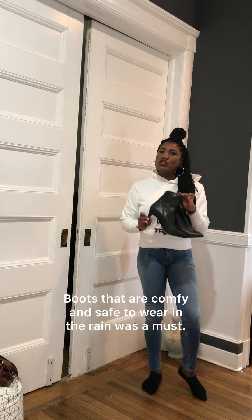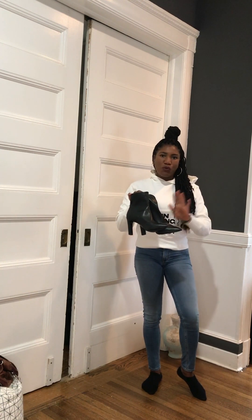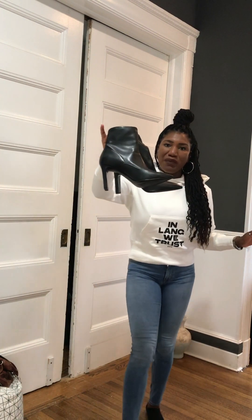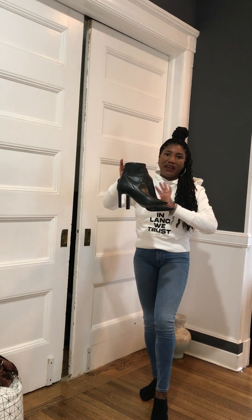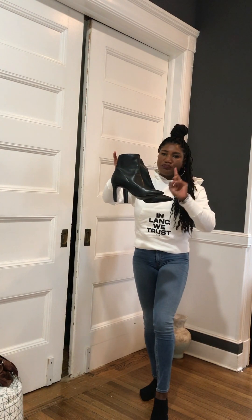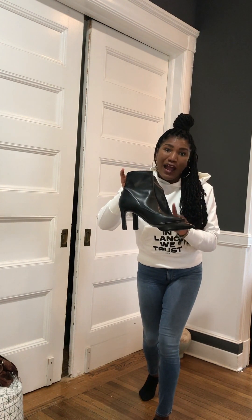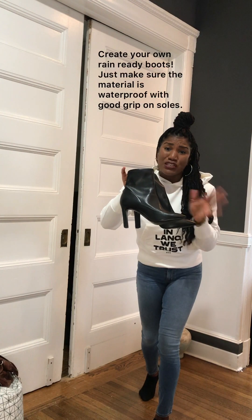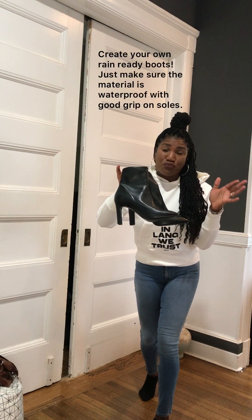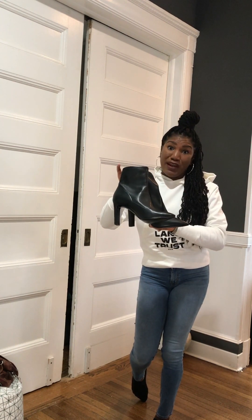Since the boots are vegan material, if the rain falls on them it's just going to trickle off. I've worn these in the rain before and they were great — I went with my family to Great Wolf Lodge in PA on a really rainy day and these boots held up just fine. I actually bought these Nine West boots specifically for rainy weather. I believe in buying the right waterproof material for rainy weather. I'm not into traditional rain boots — I like to create my own, so these are my dressy rain boots.